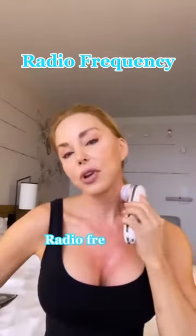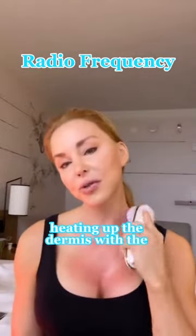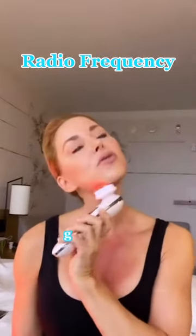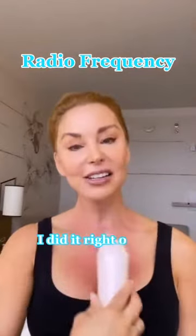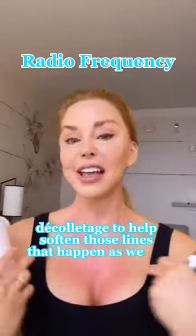Radiofrequency — non-ablative — tightening that skin, heating up the dermis with the radiofrequency and the muscle stimulation, training those muscles to lift and to tighten. I did it right on my décolletage to help soften those lines that happen as we age.